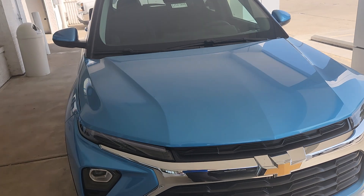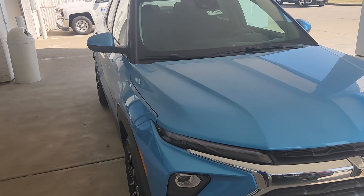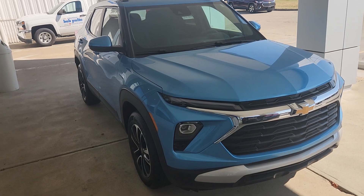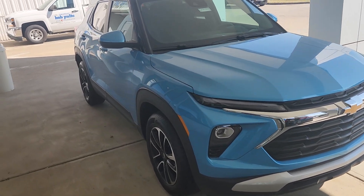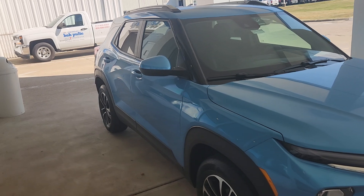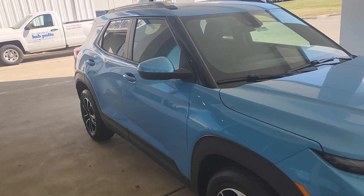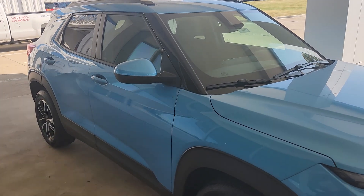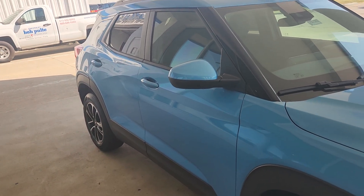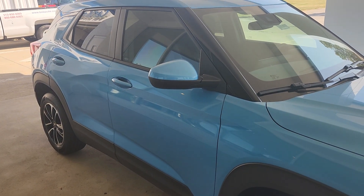If you have any questions, please feel free to give us a call at 513-932-0303. My name is Michael Smith, I am the internet director here. Or you can talk to any one of my salespeople — they'll be more than happy to answer any questions about the 2025 Trailblazer. You can also leave a question in the comments section and I will answer it as quickly as possible. Thank you everybody, have a great day.